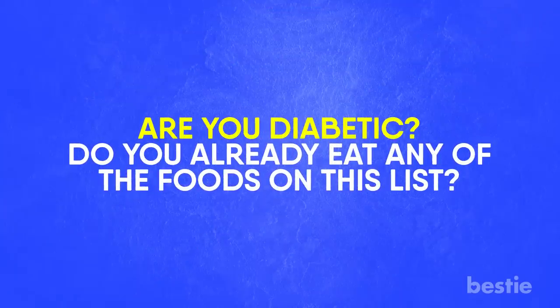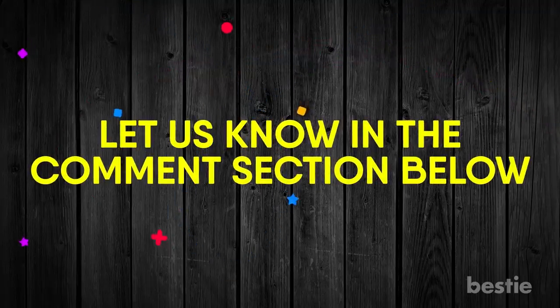Are you diabetic? Do you already eat any of the foods on the list? Let us know in the comments section below — we'd love to hear from you!